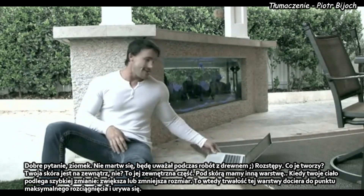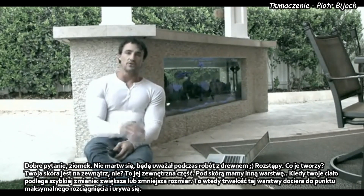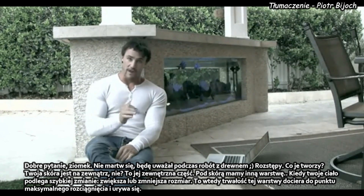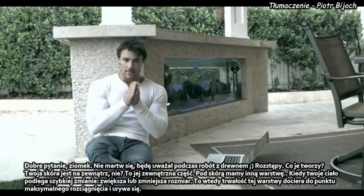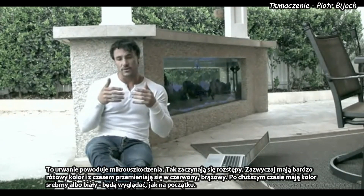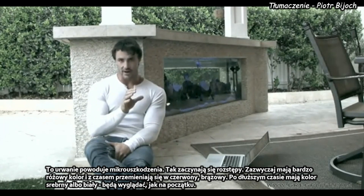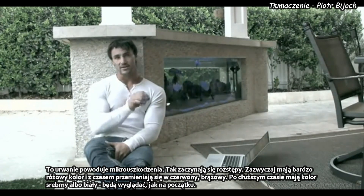Good question buddy, and definitely be careful with that wood. Stretch marks — what causes stretch marks? Your skin is right here, your epidermis layer, your outer layer. Below that, your sub-layer is your dermis layer. When your body goes through a rapid change — an increase or decrease in size — the elasticity within the dermis layer reaches a point of maximum stretch, and then it starts to tear. That tearing produces micro-bleeding in there too, and that's the first start of a stretch mark. Usually it comes in a very pinkish color, then it'll turn to a reddish brown over time, to a brown.